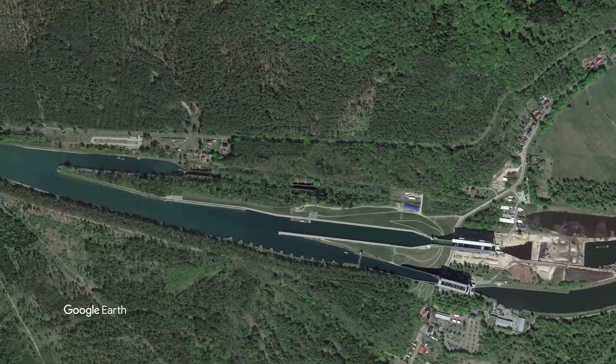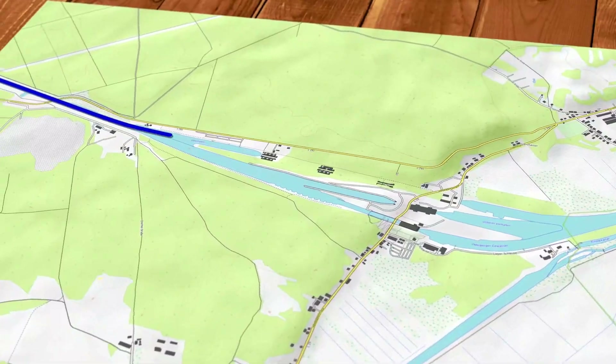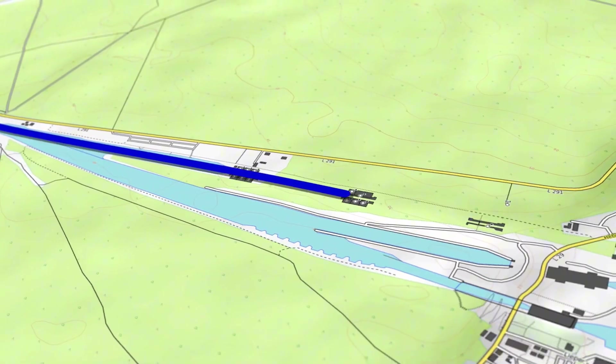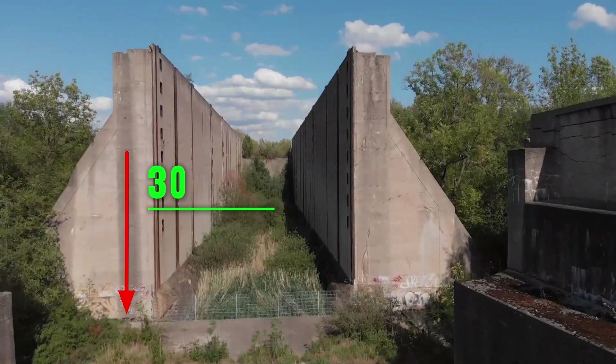In fact, the lift was so successful that the nearby ship lock was left abandoned. For 20 years, these locks were the only way to enter the Baltic Sea — a combination of four locks arranged one behind the other, each capable of lifting to a height of 30 feet.